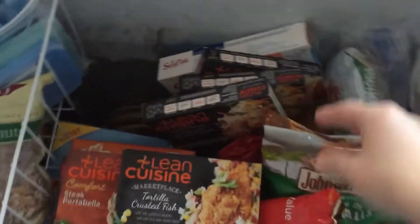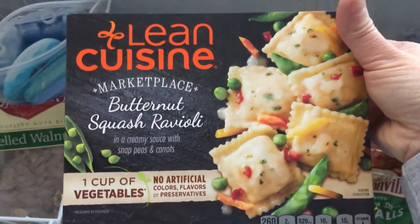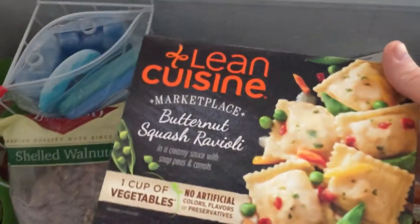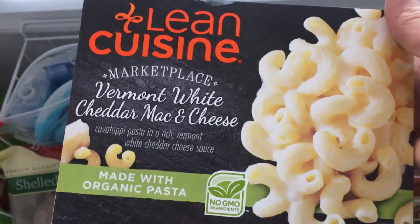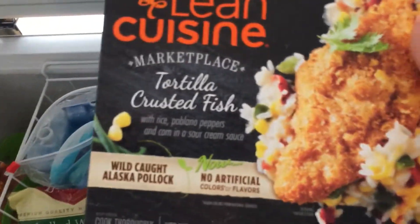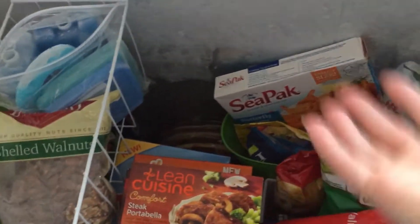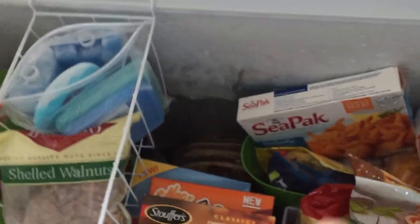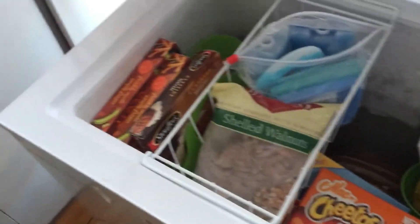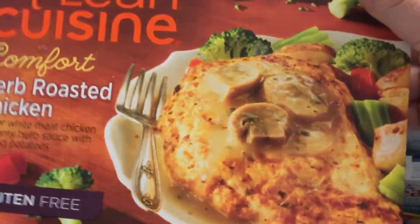I picked up some Lean Cuisine meals - they were on sale five for ten - so I thought they'd be perfect for Jay's lunches. There's butternut squash ravioli which I absolutely love, so I have two of those. Vermont White Cheddar Mac and Cheese - I've never tried this one before - tortilla crusted fish, and a mushroom ravioli that Jay took to work last night; he said it was really good. I also picked up for his lunches a steak portobello meal, chicken fettuccine alfredo, classic meatloaf, Salisbury steak with macaroni and cheese, and herb roasted chicken with mushrooms - he likes mushrooms.